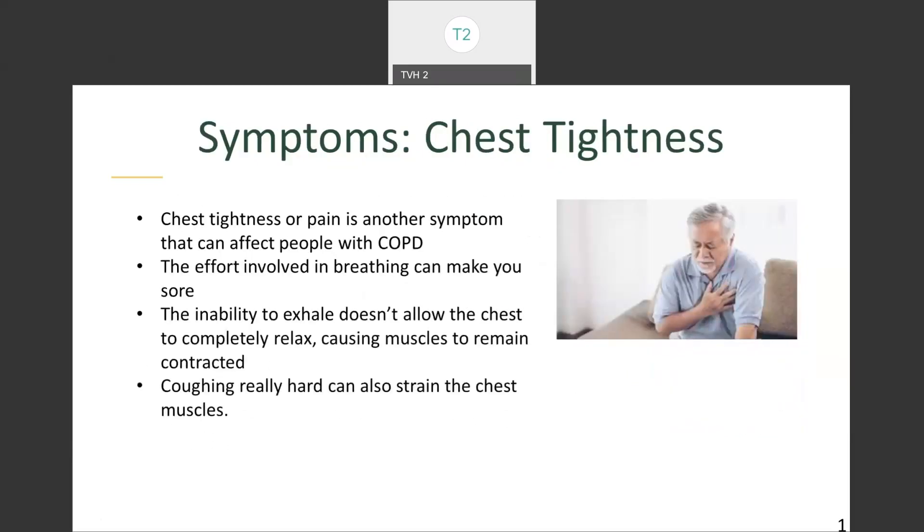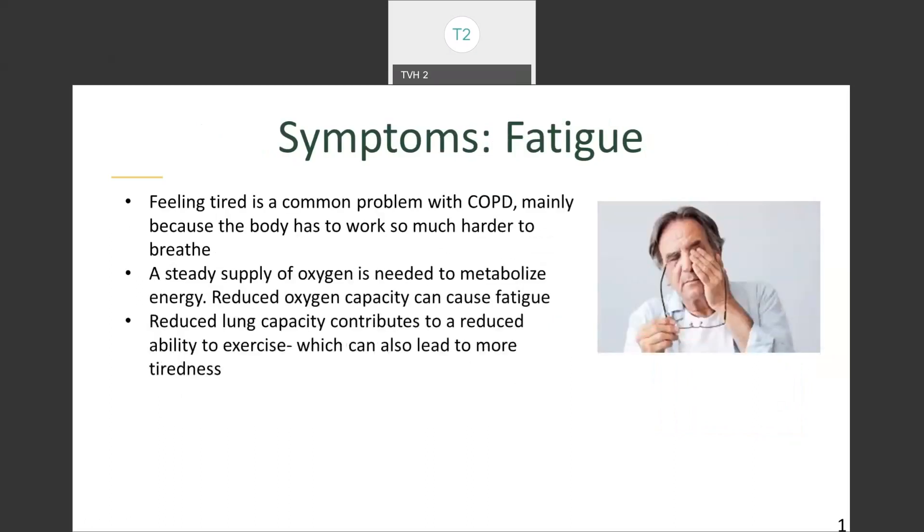Chest tightness or pain is another common symptom. The effort involved in breathing can make you sore, and the inability to exhale doesn't allow the chest to completely relax, causing muscles to remain contracted. Coughing really hard can also strain the chest muscles, causing pain. Feeling tired is a common problem with COPD, mainly because the body has to work so much harder to breathe. A steady supply of oxygen is needed to metabolize energy, and reduced oxygen capacity can cause fatigue.